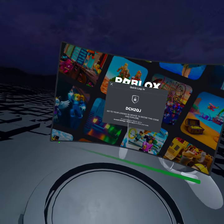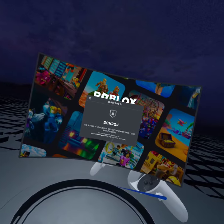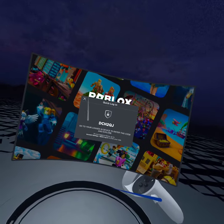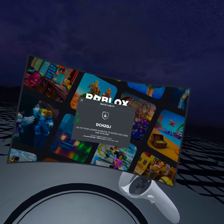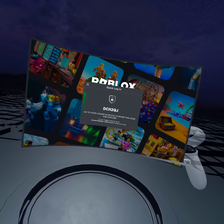You have to go to settings, then scroll all the way down to click log in, and then you enter a code — it can be this one or a different one. And that's how you get Roblox and have your account set up.